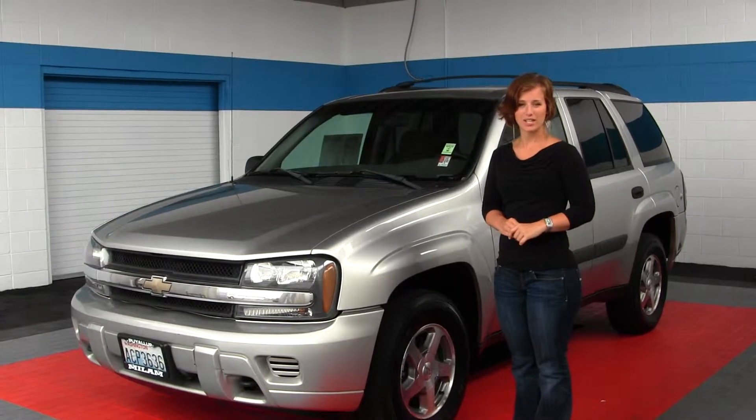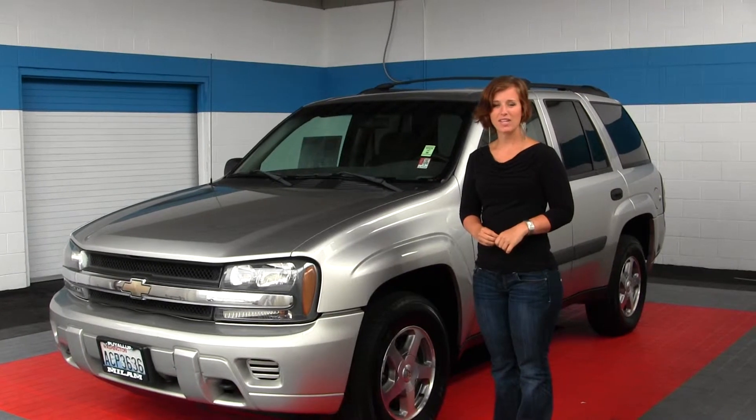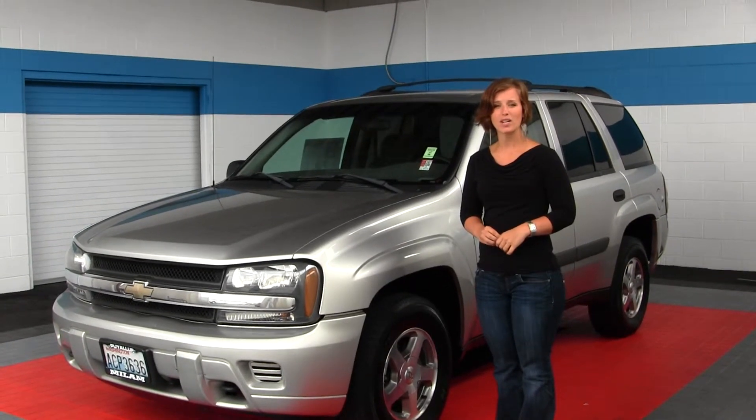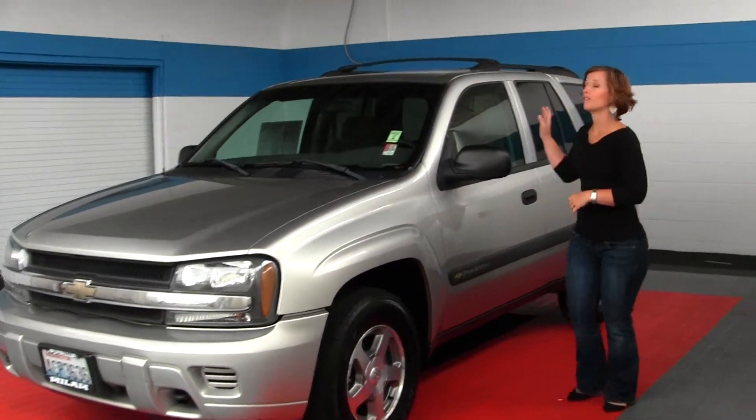Hello, Clarissa here at Milam Truck Country, located at 500 River Road, Puyallup. Today we're looking at a gray 2004 Chevy Trailblazer LS. It does come with alloy wheels and a roof rack.